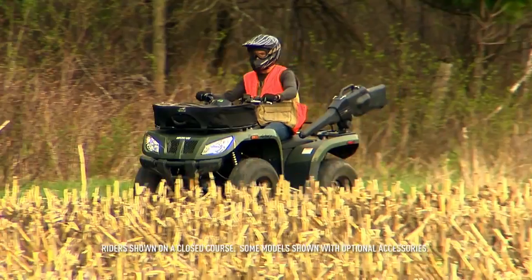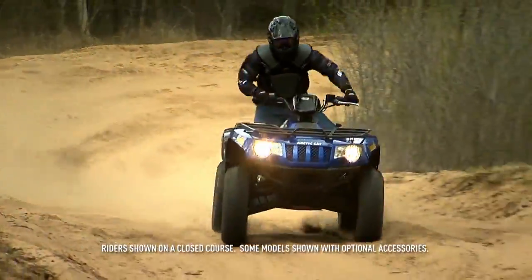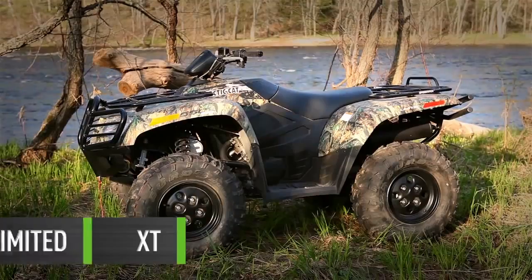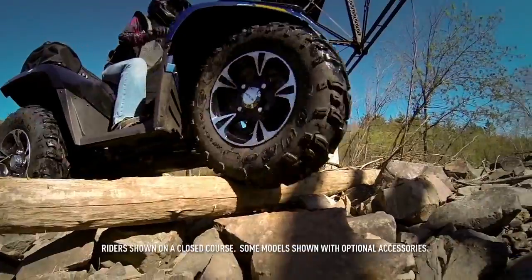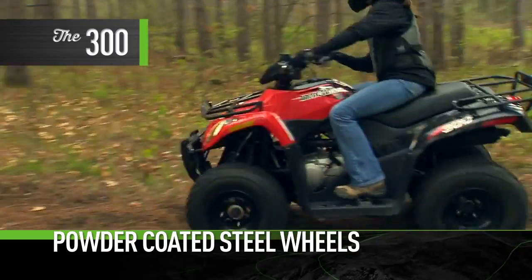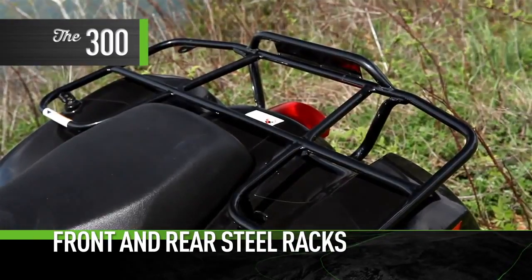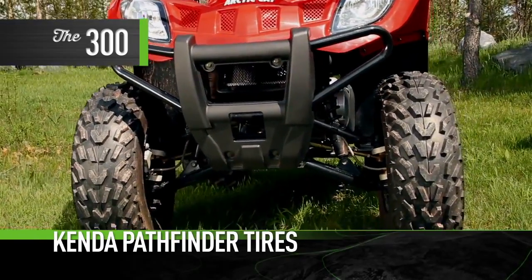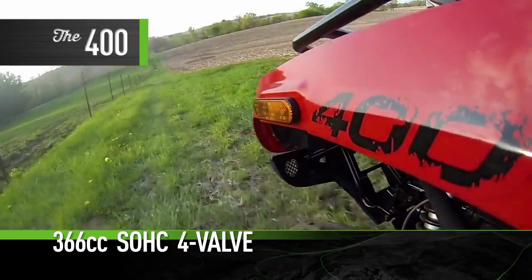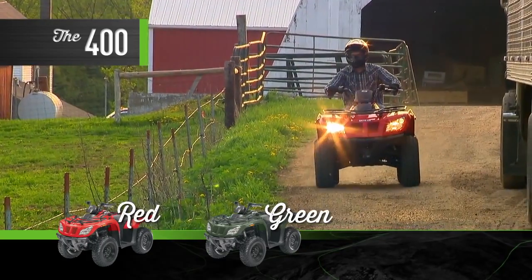Five midsize machines, so many features. To top things off, many machines are available in three ride packages: Standard, XT, and Limited. Each model has its own distinguishing features, like the red and black 300 with its powder coated steel wheels, front and rear steel racks, and Kenda Pathfinder tires. And the 400 with its powerful 366 cc single overhead cam four valve engine — red or green, take your pick.